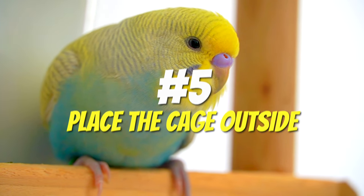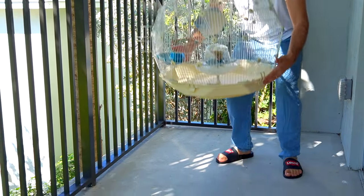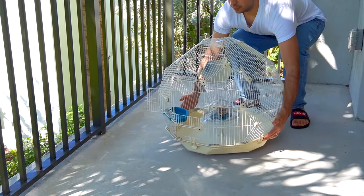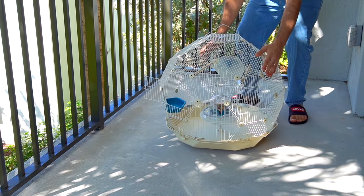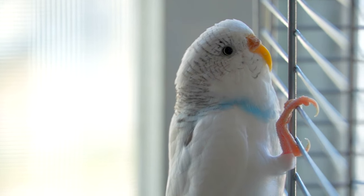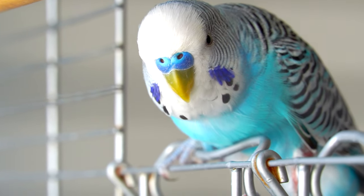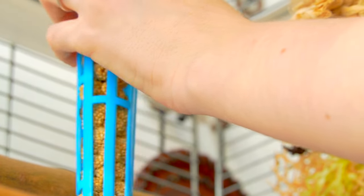Place the cage outside. You can place the cage outside on your porch or backyard — it can serve as another landmark for your bird. Even if your bird has no idea what your roof looks like, it can still recognize its own cage and know there's food in it. Do not forget to place your bird's favorite treats inside the cage to lure your bird back home.